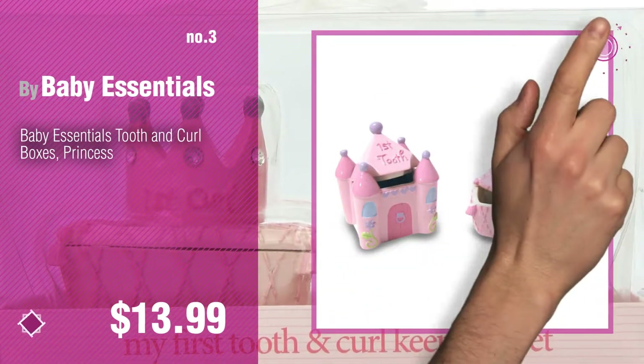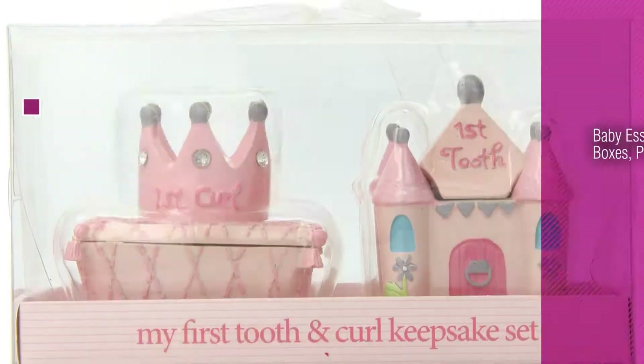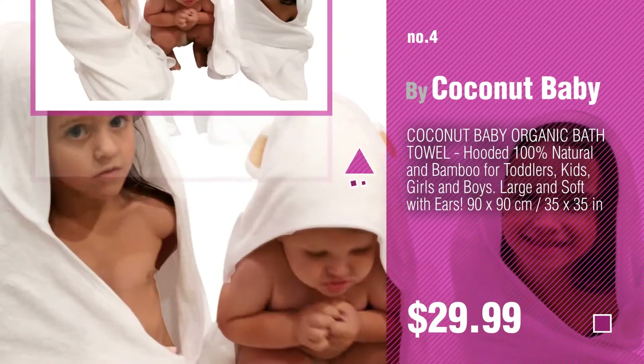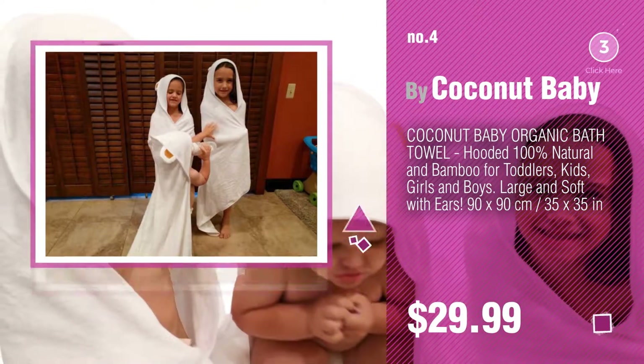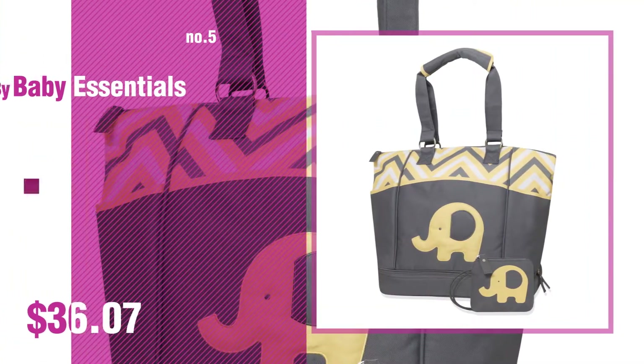For more info about these great Baby Products items, just click this circle. Number 4, by Coconut Baby. Number 5, by Baby Essentials.